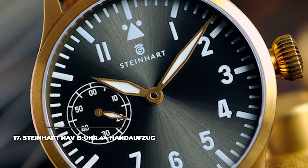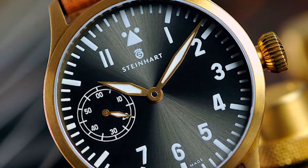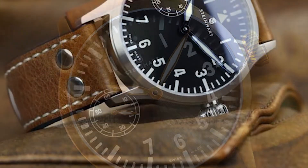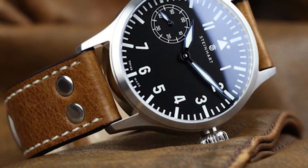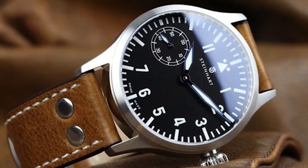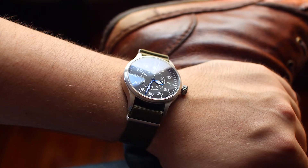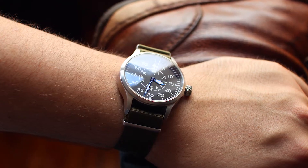Number 17: Steinhardt Nav B-Uhr 44 Handaufzug. The Steinhardt Nav B-Uhr 44 Handaufzug is a wonderful $490 option for those who love to admire the intricacies of a hand-wound movement through the case back. The Swiss-made caliber Unitas 6497-1 runs at 2.5Hz, or 18,000 VPH. The 44mm case protects the movement, while the gorgeous dial impresses from under a domed sapphire glass with double anti-reflective coating. The dial features blue highlights on the hands, luminescent coating on both hands and hour markers, while the sub-dial at 9 o'clock shows the seconds.